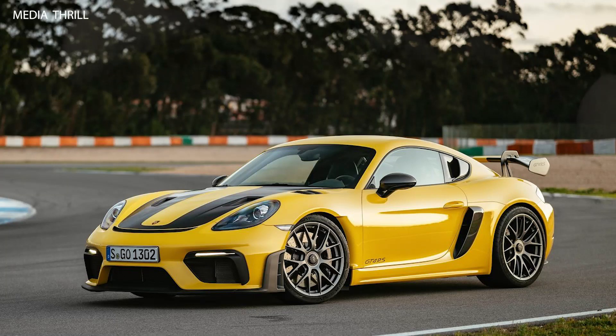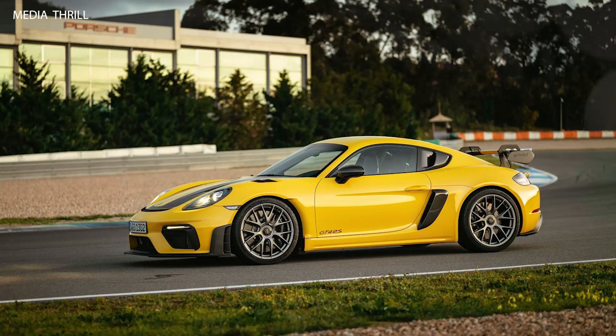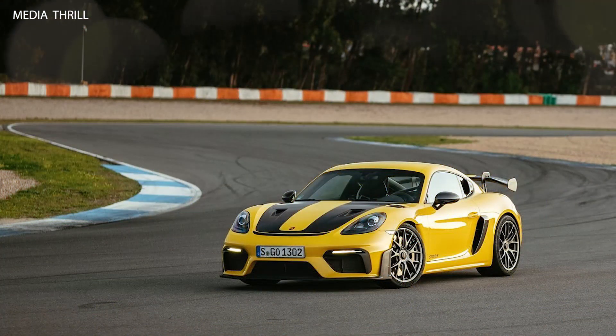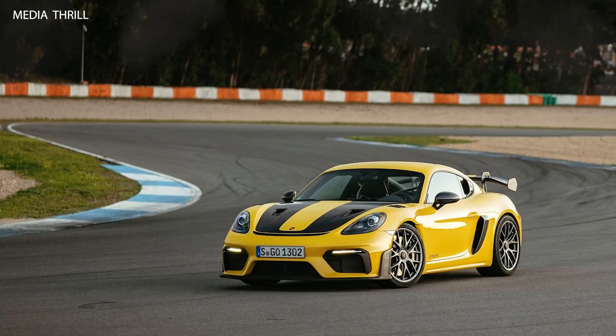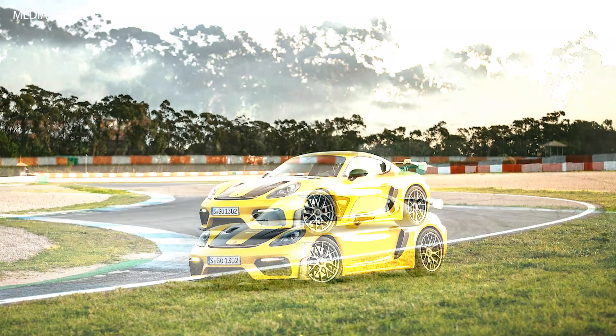High-performance brakes with larger rotors and calipers are expected to provide exceptional stopping power and fade resistance during aggressive driving. The interior may be stripped down compared to standard Cayman models, with features focused on performance such as lightweight bucket seats, carbon fiber trim, and Alcantara upholstery.